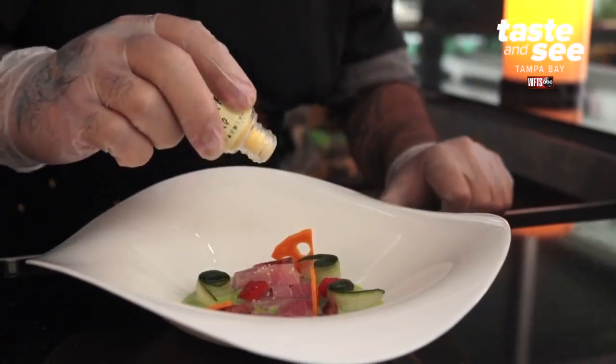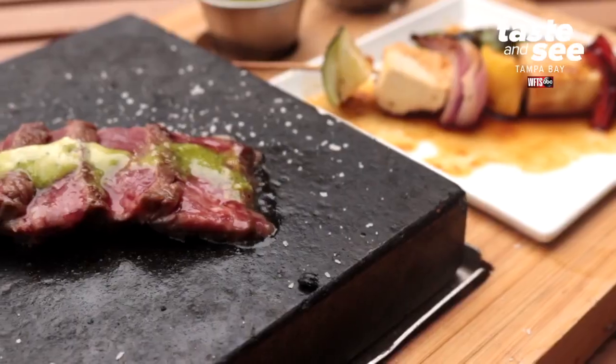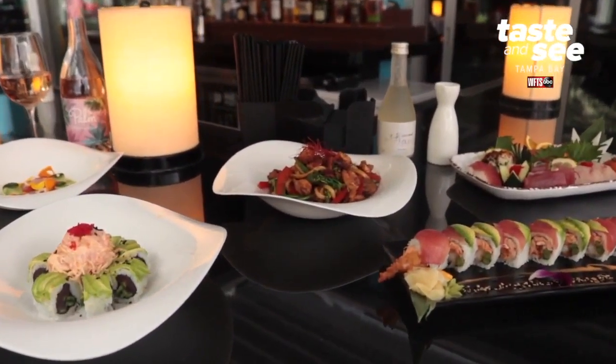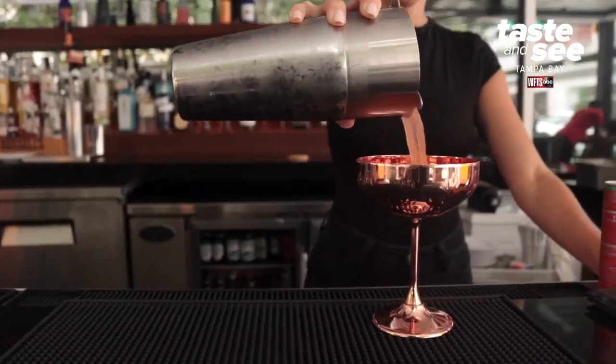Why should people come check out Haiku Tampa? We take a different approach on Japanese cooking — a little bit more of a modern approach. We definitely don't hesitate to have a little bit of an international influence. It's a very eclectic menu, something for everyone. It's something you have to just come and witness.